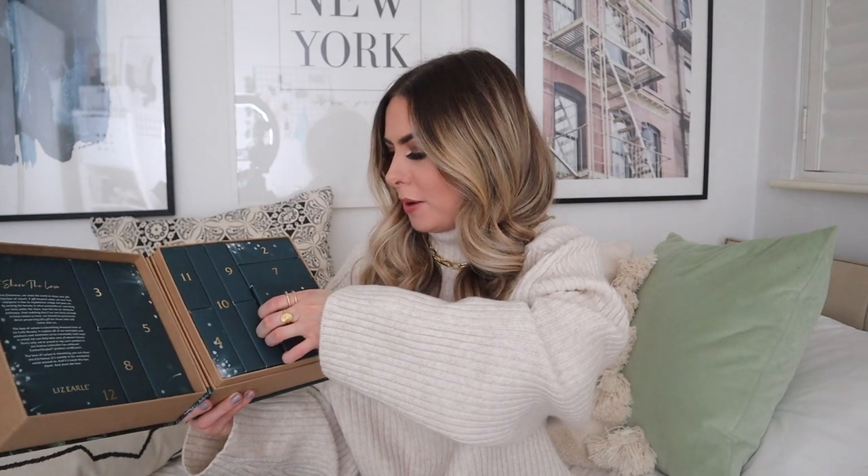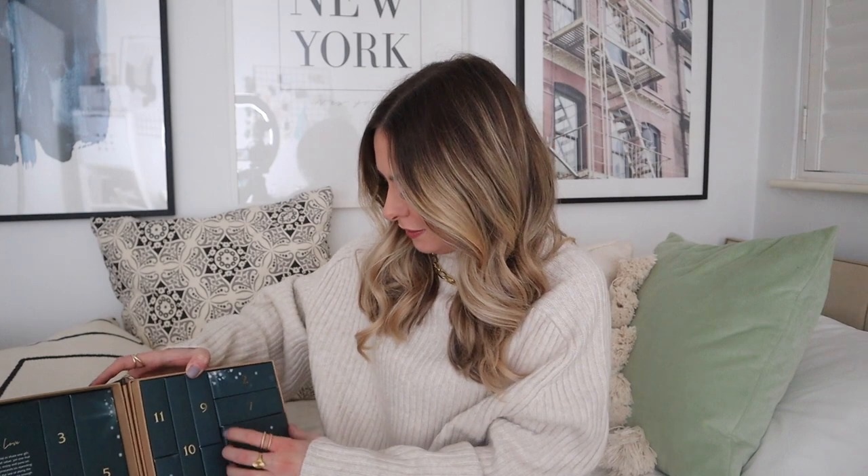Let's start with day number one, which is a big old pot. My prediction is going to be moisturiser. I always do predictions. I think it's going to be a moisturiser. Oh no, it feels very light — maybe it's a cloth. I was right! Two in the one! One cloth — Liz Earle muslin cloths. I use these absolutely every day to wash my face, as I've said before. Die hard Liz Earle fan. And a tiny little 30ml Cleanse and Polish cleanser.